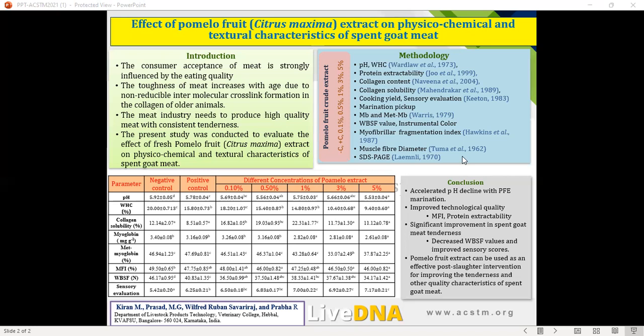Sensory evaluation was also performed, as the ultimate perception of meat quality is based on the senses. Though physicochemical traits may indicate quality changes, the final assessment must be validated by sensory evaluation. The consumer panel perceived that meat subjected to pomelo fruit extract treatment had better sensory scores compared to control groups. These results were further supported by SDS-PAGE, which showed degradation of higher molecular weight proteins with the appearance of smaller molecular weight proteins, confirming that tenderization occurred during marination. This improvement was evident up to the 1% level.